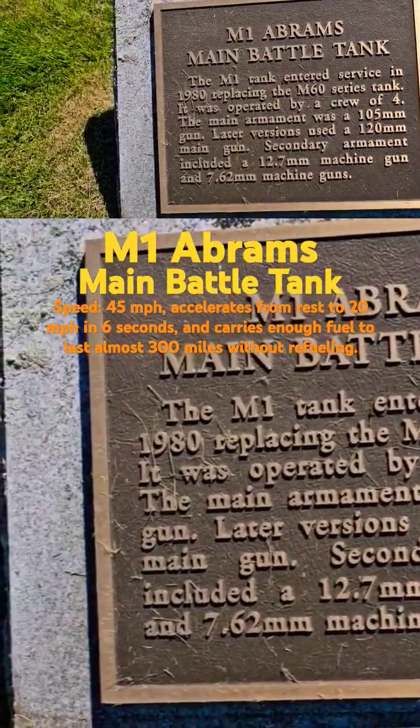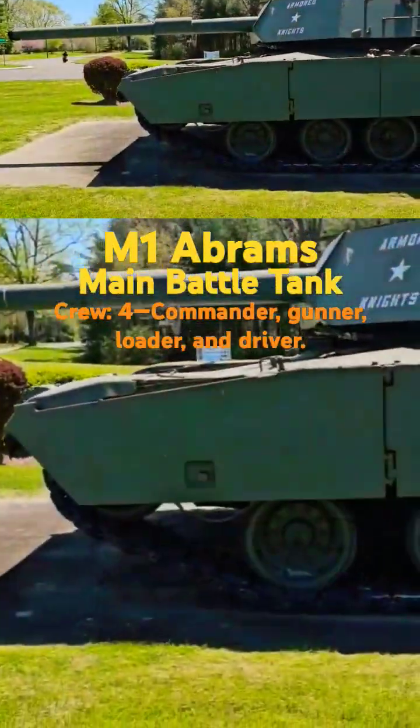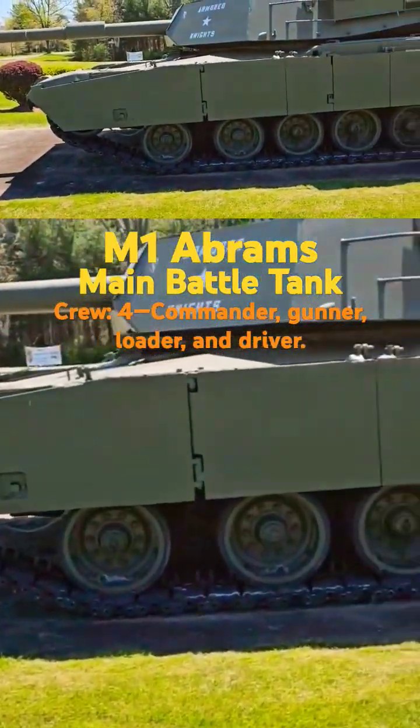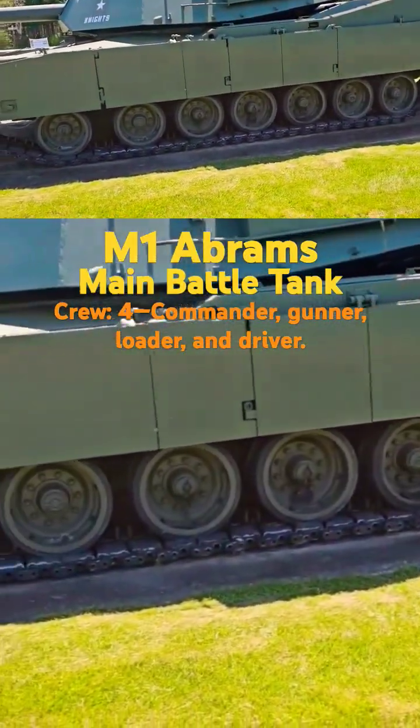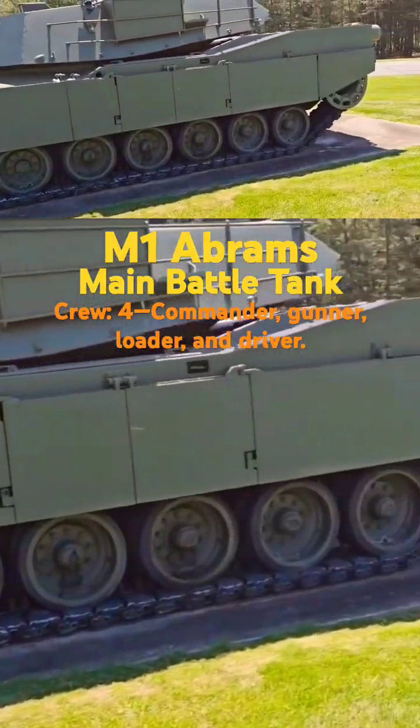It entered service in 1980, replacing the M60. Seven road wheels and two support rollers.